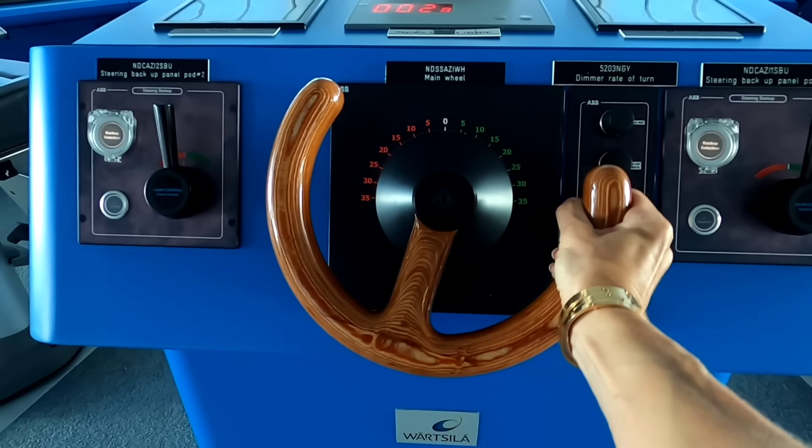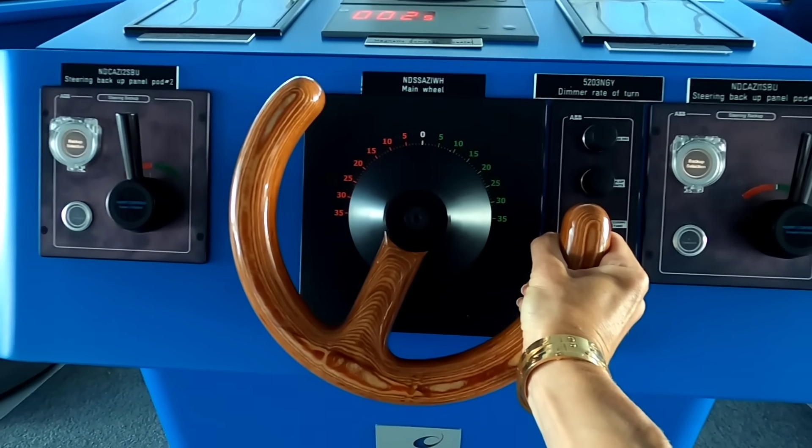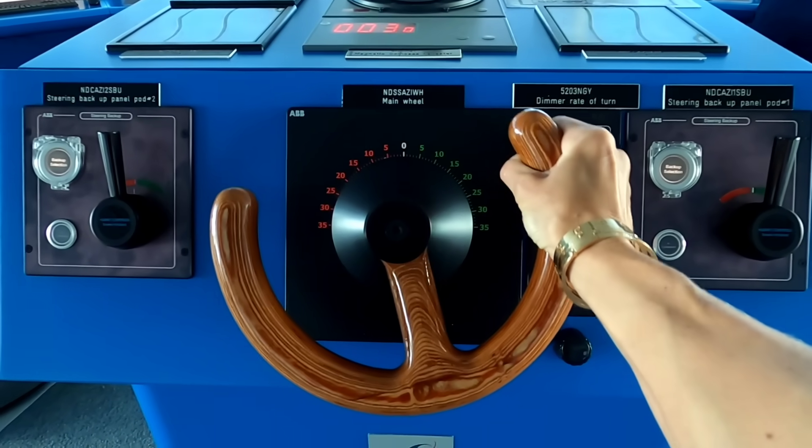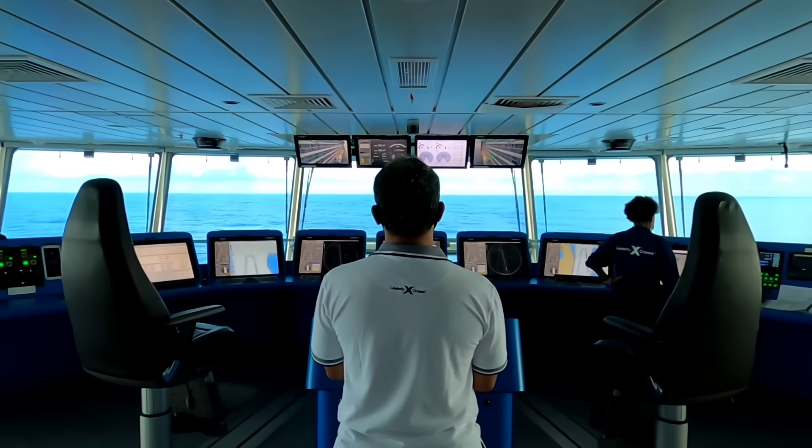The terms steering, navigating, maneuvering — or just to keep it in layman's terms — driving, is used. There are several different methods that we use to, quote unquote, drive.